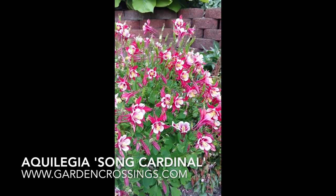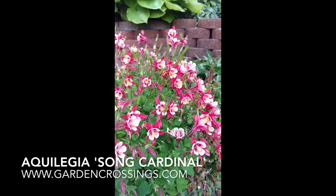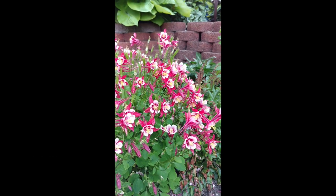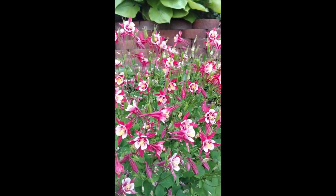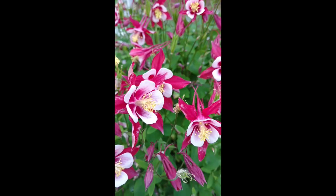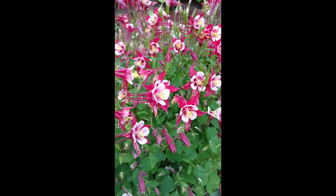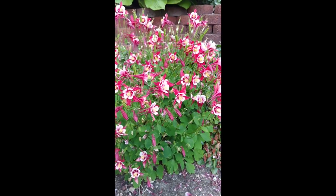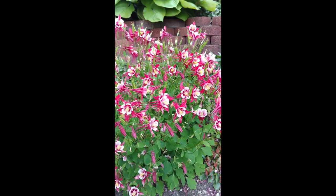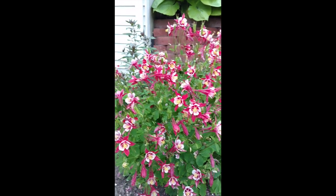This is Heidi from Garden Crossings and I am out in my landscape today. In front of us I have the Columbine or Aquilegia, and this is a nice red variety. It's got beautiful outer red petals with a nice inner white face. This is one of my couple of favorite spring bloomers — this along with the Lupin are my favorites. I just love all the color it brings to the garden and landscape.